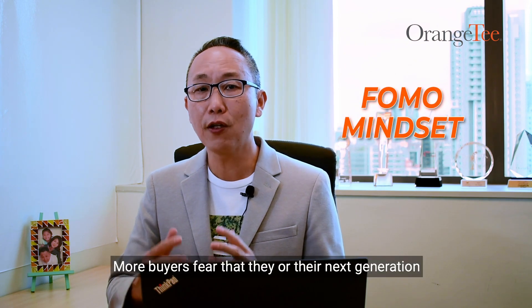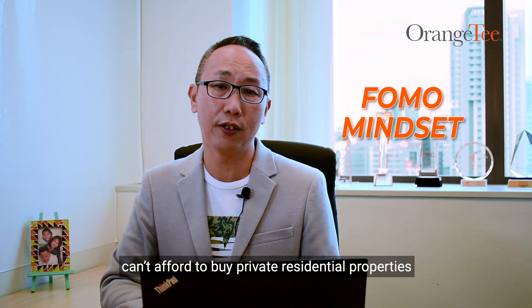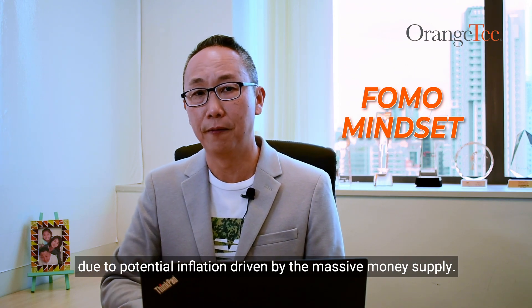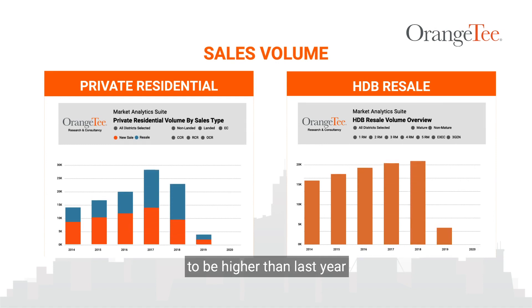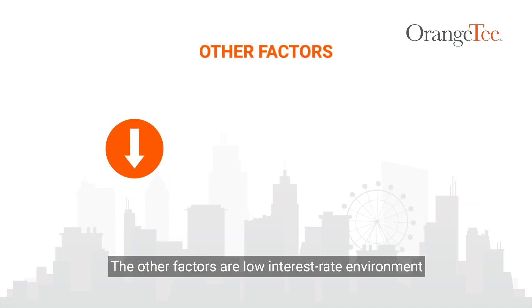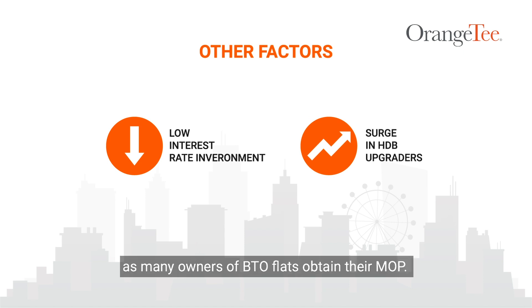Number three, FOMO mindset. More buyers fear that they or their next generation can't afford to buy private residential properties due to potential inflation driven by the massive money supply. We expect sales volume of residential properties to be higher than last year and sales prices to appreciate steadily due to the K-shaped recovery, low interest rate environment, and the surge in upgraders as many owners of BTO flats obtain their MOP.